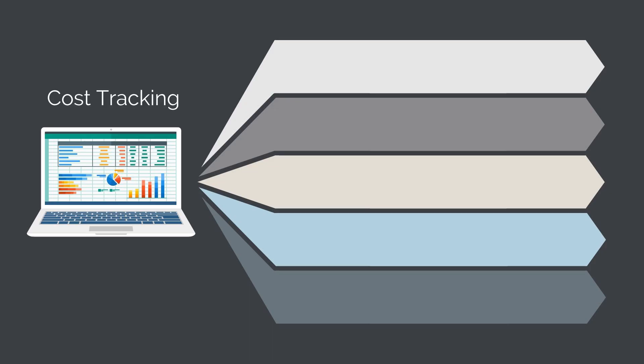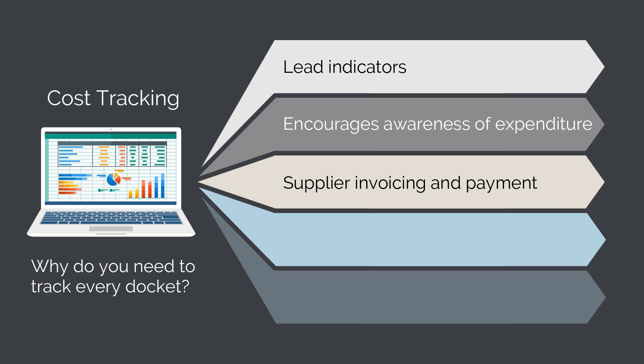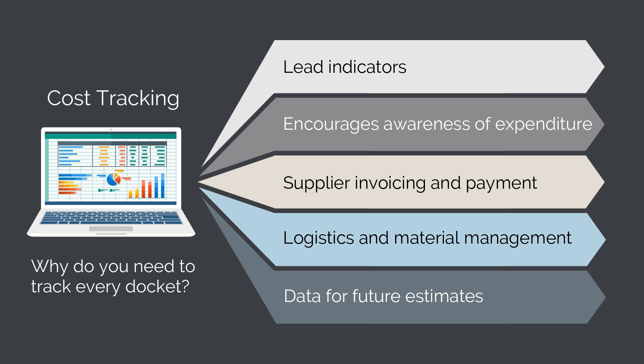Let's use an example of cost tracking. You'll learn when starting out that you need to track every single docket in a cost tracker. Why? Because you need lead indicators — you want to know when you're spending more than your budget for a certain amount of work, so you can forecast whether you're going over budget. It also encourages awareness of expenditure throughout the team, helps with supplier invoicing and payment, logistics and material management, and provides data for future estimates. Once you understand all the reasons why, you can improve the system and understand which corners you can cut.